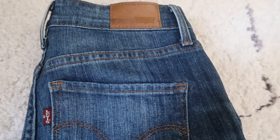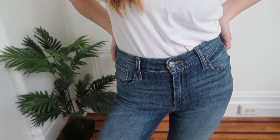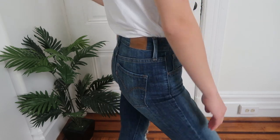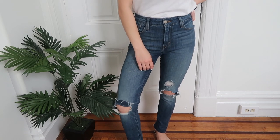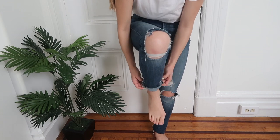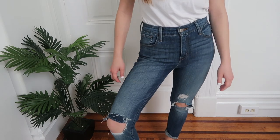For my last pair of Levi's, I actually thrifted them, so I don't know too much info. I just know they're called the High Rise Skinny in size 26. They have a nice gray dark wash tone. They originally had no rips, so I distressed them myself and I think it turned out really well. They have some stretch and run a little long, so I like to wear them rolled up. Definitely super happy with this find.